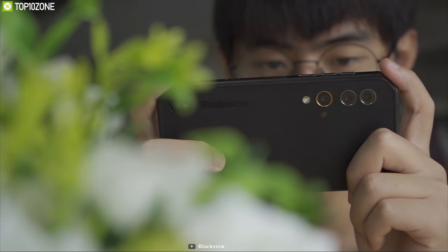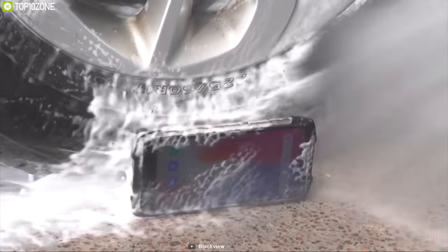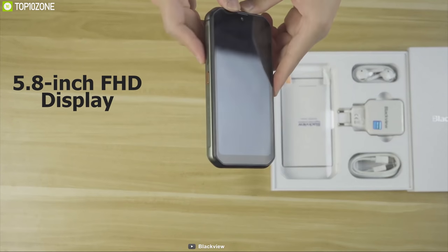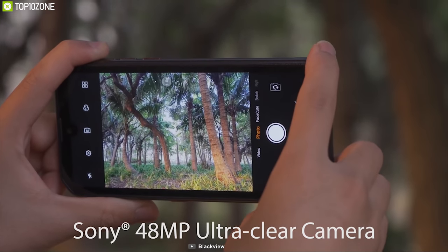Take breathtaking photos outdoors with the Blackview 9900, the most rugged camera phone ever made specially for outdoors. This phone is built like a tank and fulfills military standard 810G to ensure durability in whatever situation you use it. It comes with a 5.8-inch FHD display protected with Corning Gorilla Glass 5, and has a Sony quad camera setup that lets you take excellent photos outdoors.